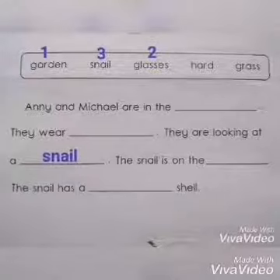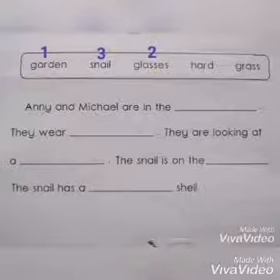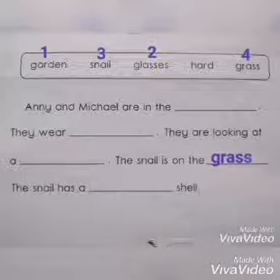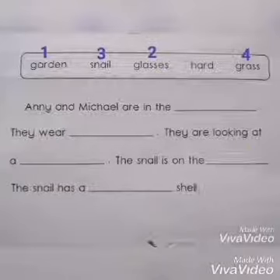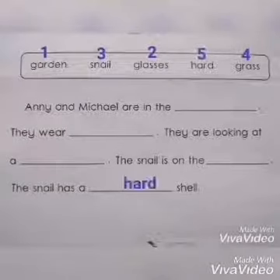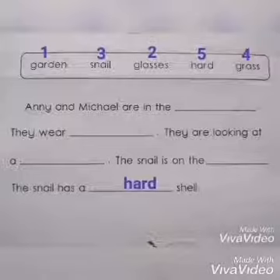Next: the snail is on the ___. Where is the snail? Yes, you are right — the snail is on the grass. Continue: the snail has a ___. What is the last answer? Yes, you are right — hard shell. Very good, children. You have completed your comprehension.